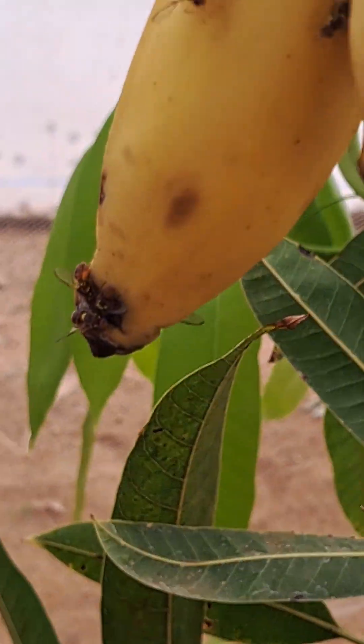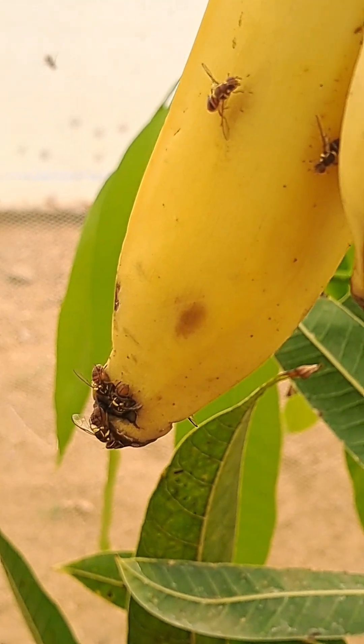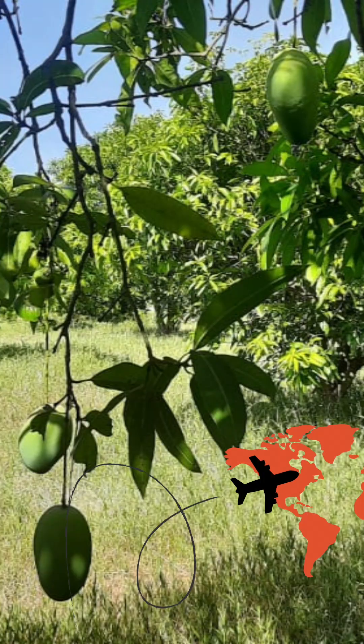When these sterile males are released into the orchards, they mate with wild females but no baby flies are born. Over time, this means fewer pests, less crop damage, and mangoes that are safe for export.